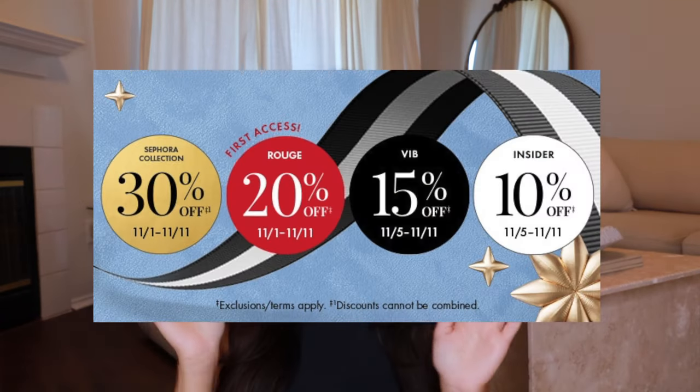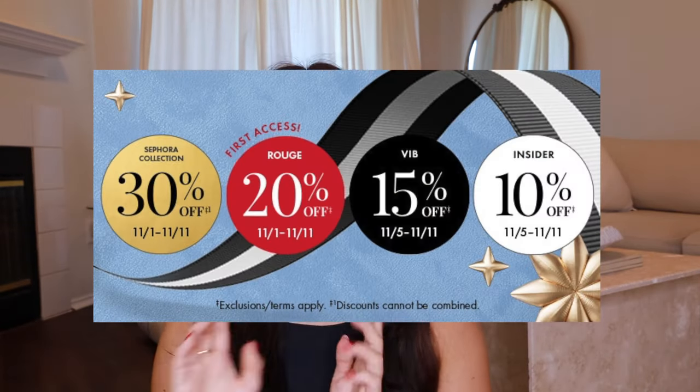Hi you guys, welcome back! Very exciting things happening soon — we all know it, we all love it: the Sephora sale. The twice-a-year sale is coming in November, I cannot wait. I have a bunch of stuff in my cart, but I wanted to share my favorites — things I love and could recommend with my whole chest. I have like 15 or so recommendations, so lots to go through.